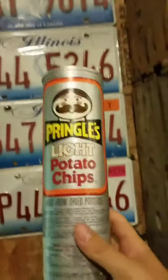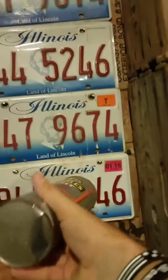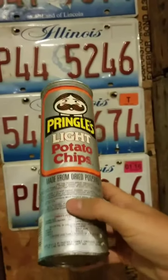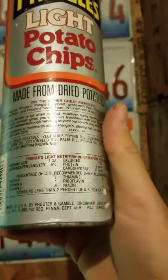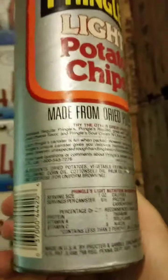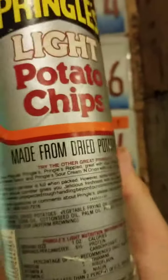I found this old Pringles can — never seen one like it. It's opened and doesn't smell like chips anymore, but it says 'made from dried potatoes' with nutrition information. It's not super old, but probably from the '80s.